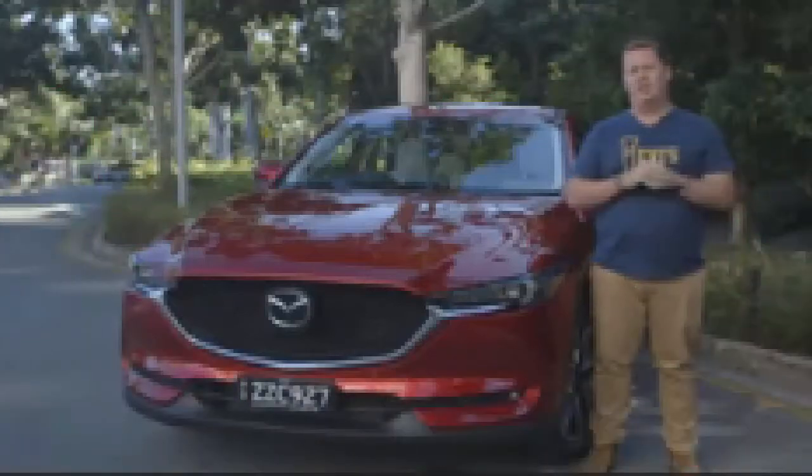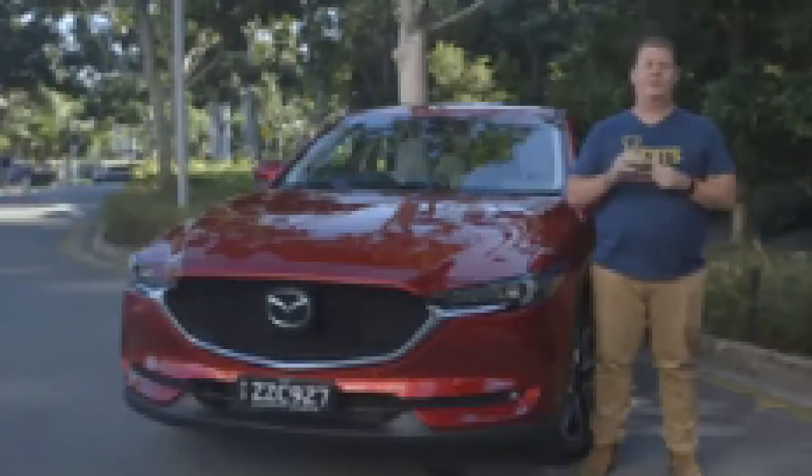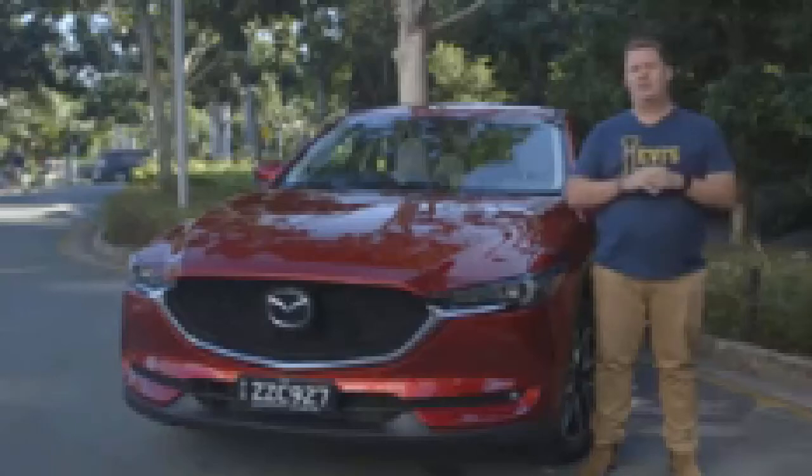An example of that philosophy is the second-generation Mazda CX-5, which arrives in showrooms this month, aiming to continue its place as Australia's most popular SUV.